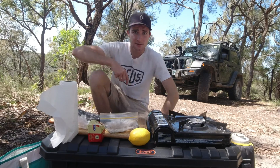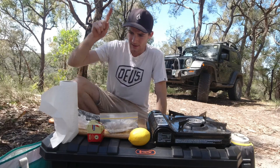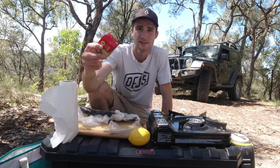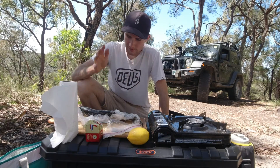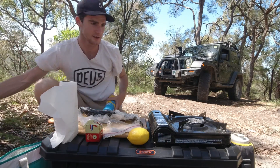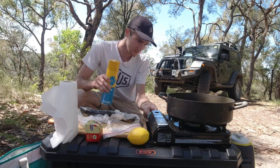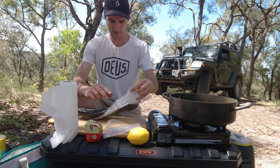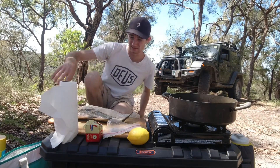All righty everyone, we're here ready to cook up the bass. I did forget to bring a table, but that's all right. We've got the bass, some butter, some lemon, and some salt and pepper. I haven't actually done this before so we'll see how we go. Starting to heat up the pan — I'm going to cook this guy in the pan whole, probably the best way to do it. I didn't actually scale this guy yesterday, so I'll just do that now.